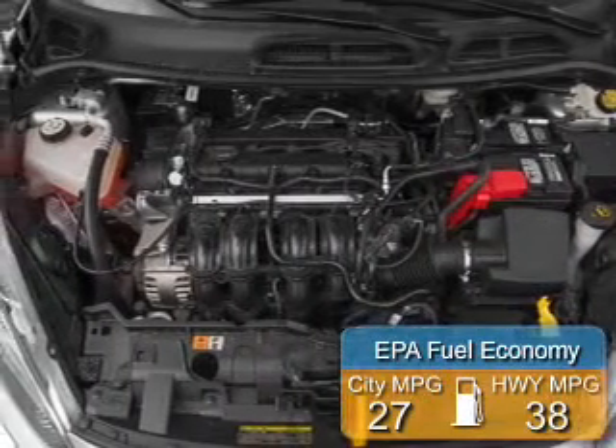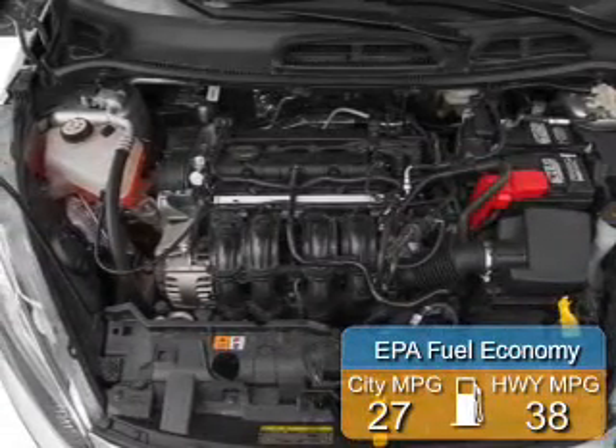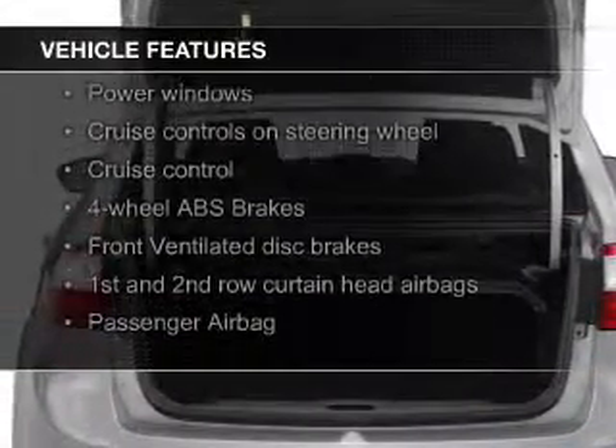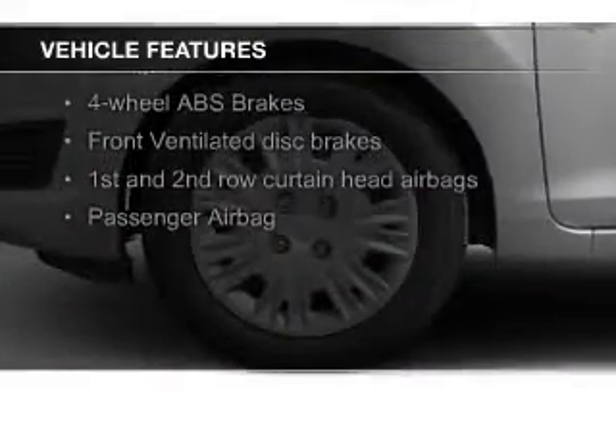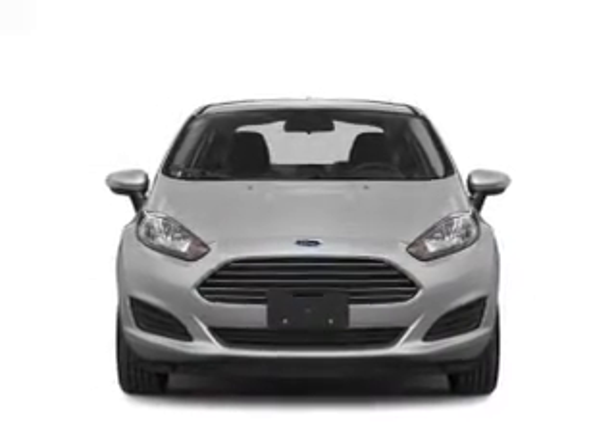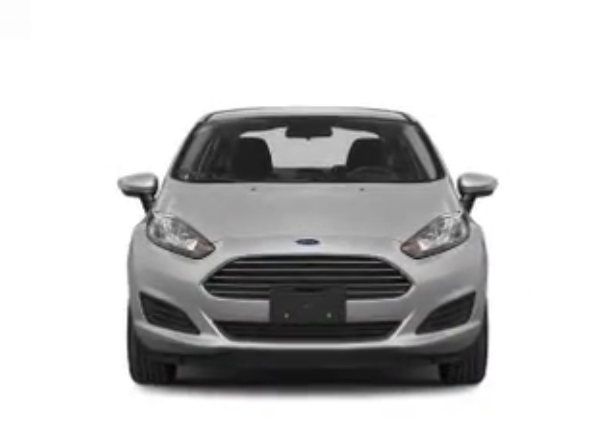Great fuel efficiency saves you money by requiring fewer trips to the gas station. The features include Bluetooth connectivity, Ford Sync voice activation, digital audio input, steering wheel controls, aluminum rims, tilt and telescopic steering wheel, an alarm system, cruise control, keyless entry, and a trip computer.